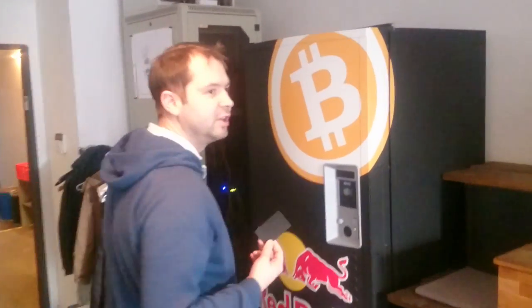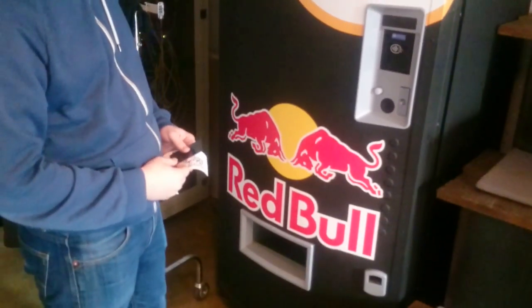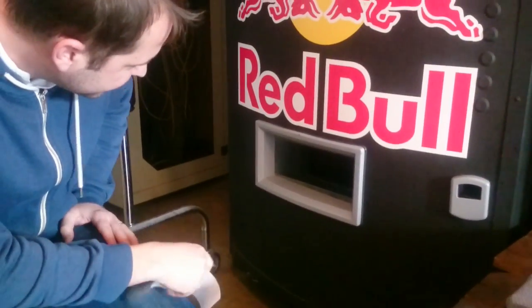We can also use the card if the device doesn't have a display. So here I can buy a Red Bull with bitcoin. Okay, here it is.